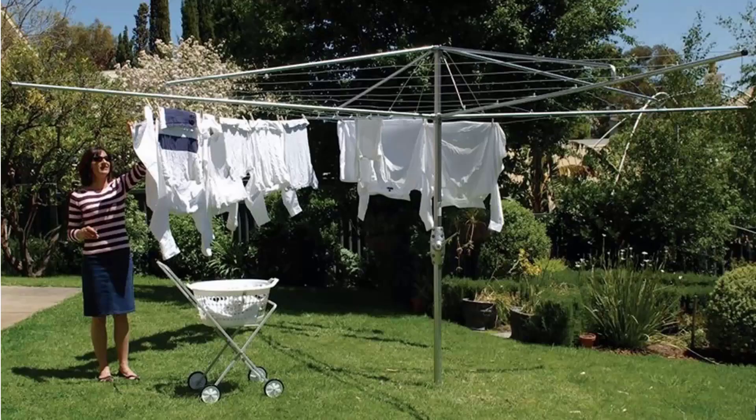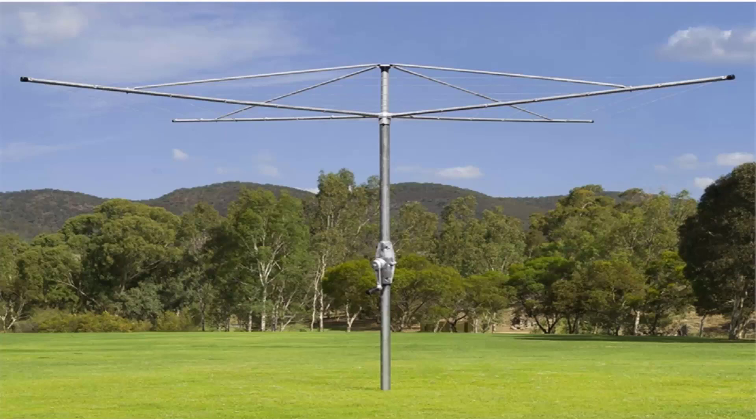If you're looking for the traditional style of rotary clothes hoist, these units are still available throughout Australia. Two companies still make these style of products, one being the Hills Hoist which is pictured here. These are the traditional classic units with the galvanised wire and full galvanised steel construction. These come in two sizes from Hills — a 4 metre and a 5 metre. And Austral also make a very similar product called their Super Series. This is fully galvanised steel construction with the galvanised wire and a full 10-year guarantee and warranty.